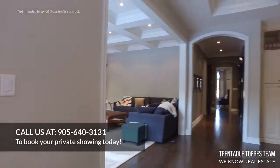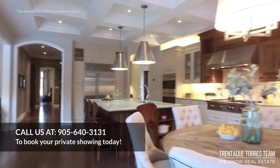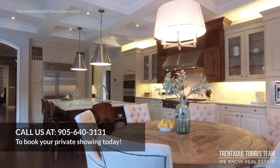If you have any questions about this amazing home, you can call us at 905-640-3131. Check us out on Facebook, YouTube, Instagram and Twitter for all your up-to-date real estate news. We are an award-winning team with international exposure. Call us anytime.